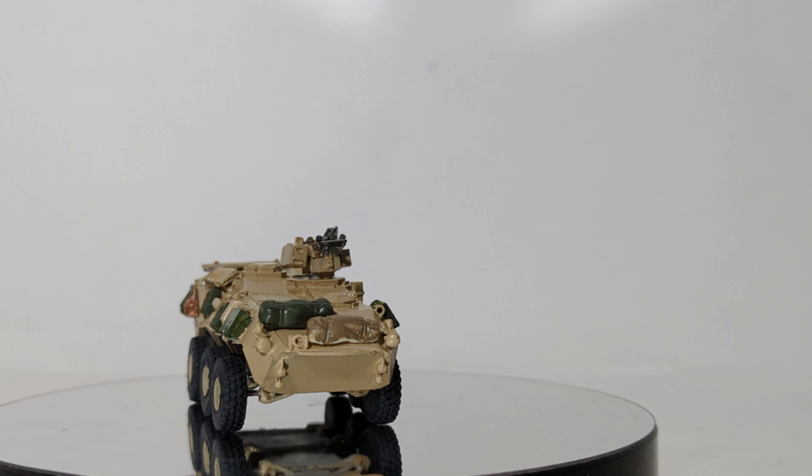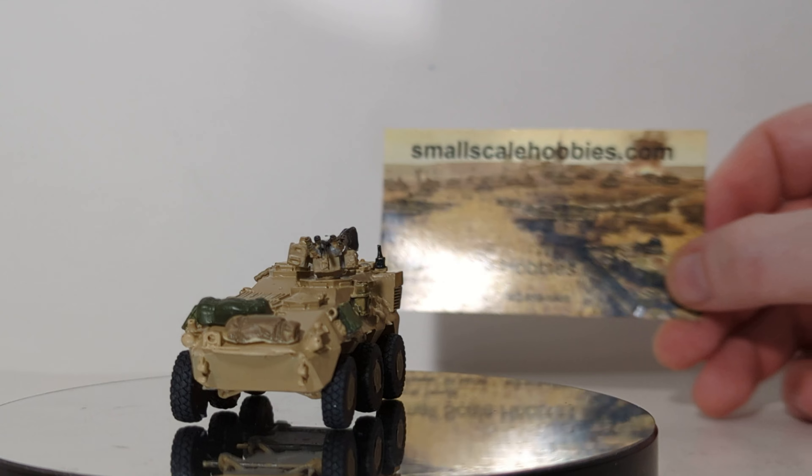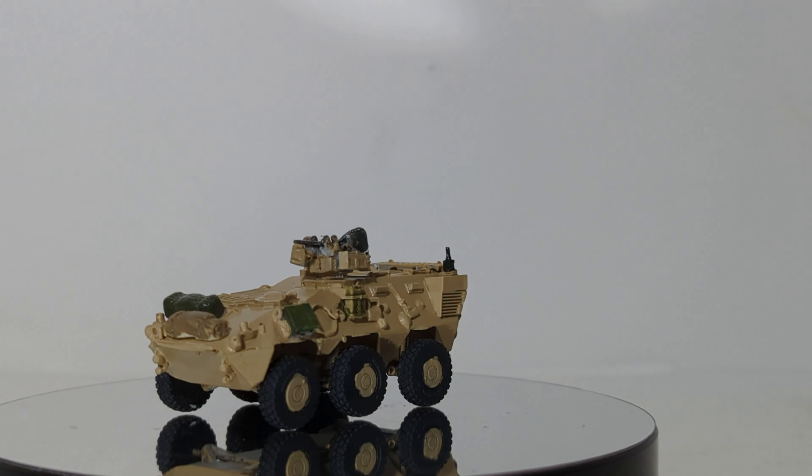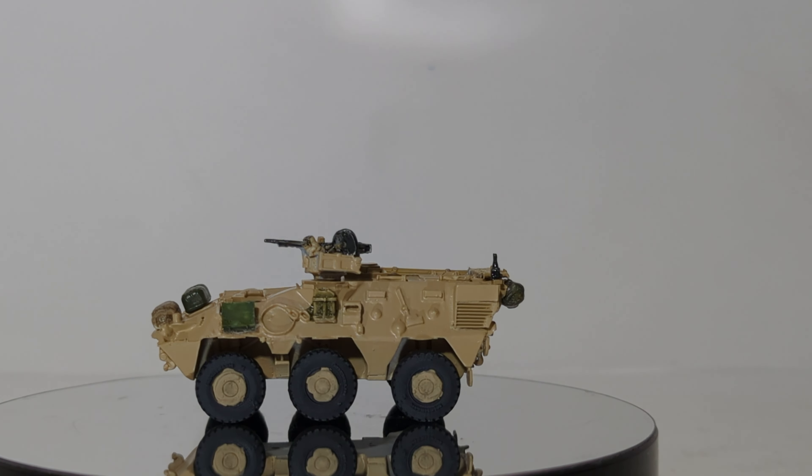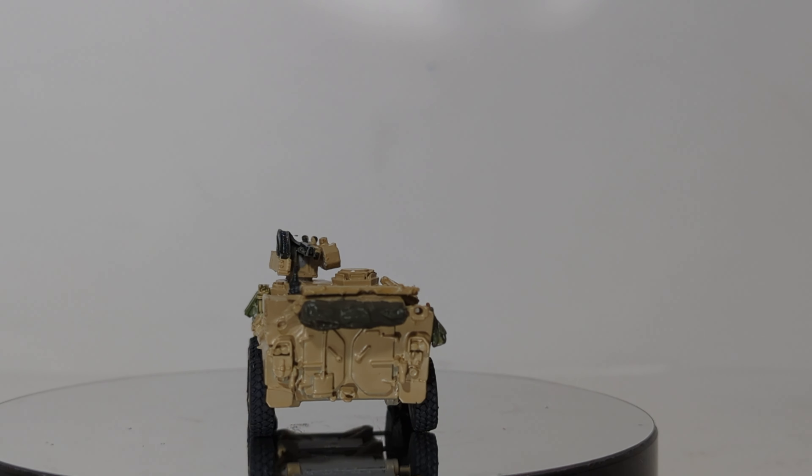Welcome back friends and fellow collectors to another episode of DieCast Emporium Military Mondays brought to you by my friends at SmallScaleHobbies.com. The subject of today's video is quite frankly a vehicle that I didn't think we would get a scale model of for at least another decade or so.